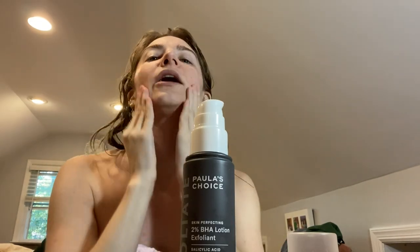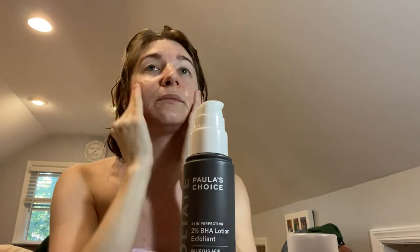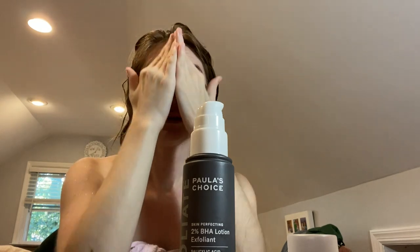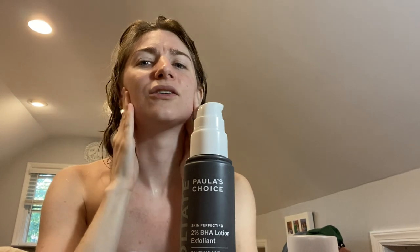Next I'm going in with my Paula's Choice 2% BHA lotion. I've been using the lotion rather than the liquid one because of my drier skin — they both work pretty equivalently to me, but this one gives your skin more of a smoothness. I usually take all these products down my neck somewhat, because I sometimes get acne around that area, probably from hair products. I let it absorb a little, sometimes using my little fan.